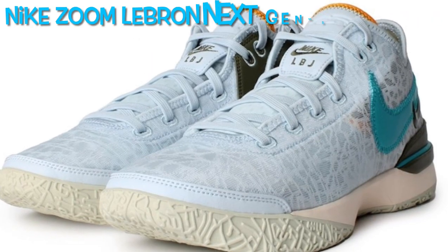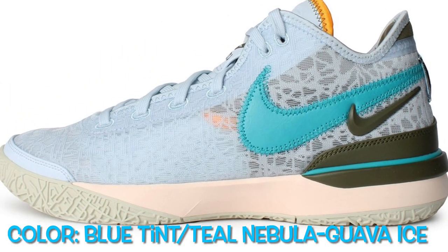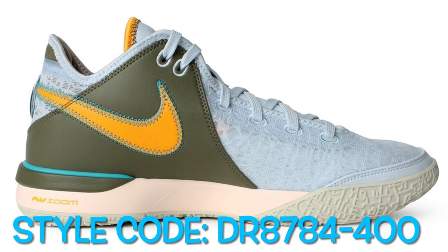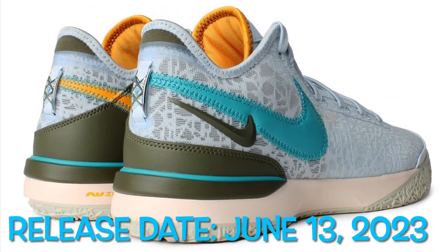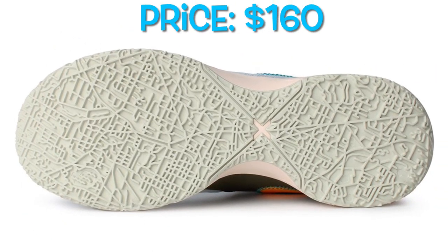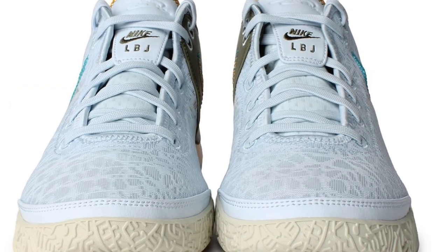Dressed in a blue tint, teal nebula, and guava ice color scheme, this offering of the Nike Zoom LeBron Next-Gen features a light blue mesh base with blue and orange swooshes on the lateral and medial sides. Other details include gray leather overlays on the medial, exposed stitching, Nike and LBJ tongue branding, debris on the heel pull tabs, atop a two-tone zoom cushion sole that completes the design.